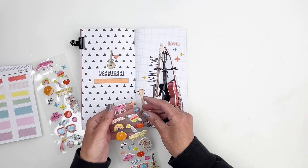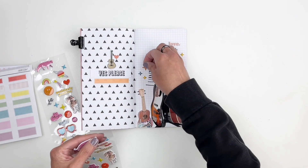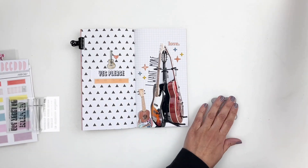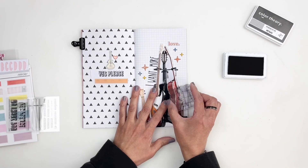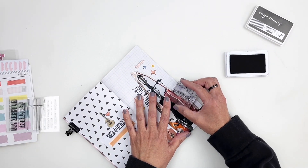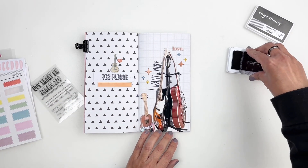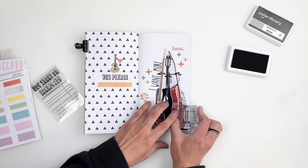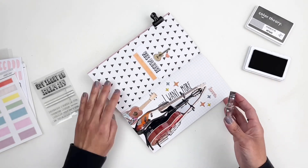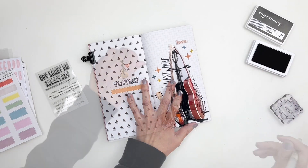I'm also going to use the puffy stickers from the kit to add color and depth to my photo. But my favorite thing to do when I trim around a subject is to stamp around it. The stamp set from the kit was perfect — there were little words like 'This Happened,' 'Favorites,' 'Love This.' I stamped around my guitars, and for the empty spots between words I just grabbed my pen to fill those out. Just by stamping around the guitars, everything pops and looks pretty cool — it kind of reminds me of my daughter because she's just a cool person.